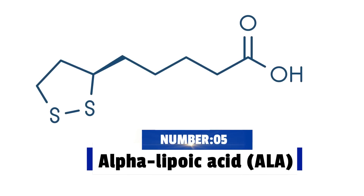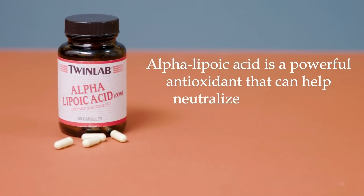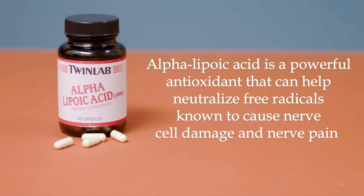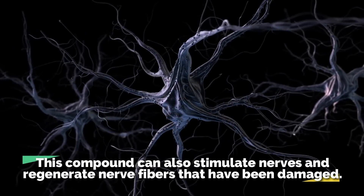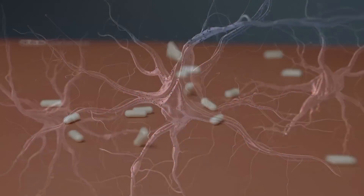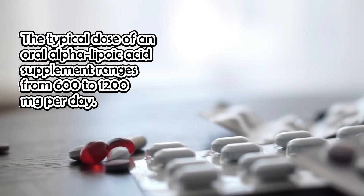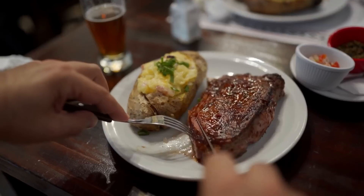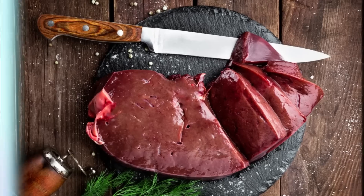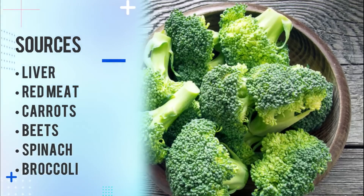Number 5: Alpha-Lipoic Acid. Alpha-Lipoic Acid is a powerful antioxidant that can help neutralize free radicals known to cause nerve cell damage and nerve pain. This compound can also stimulate nerves and regenerate nerve fibers that have been damaged. The typical dose of oral Alpha-Lipoic Acid supplement ranges from 600 to 1,200 mg per day. Alpha-Lipoic Acid can also be found in foods like organ meats such as liver, red meat, carrots, beets, spinach, and broccoli. Keep in mind that supplements will contain more Alpha-Lipoic Acid than food sources.